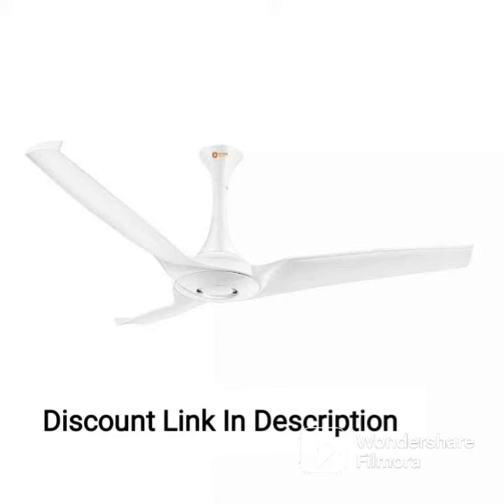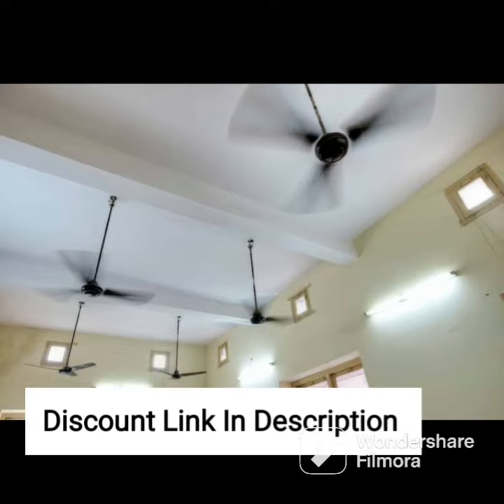The Atomberg Erika 1200mm BLDC motor ceiling fan is an energy-efficient and aesthetically pleasing addition to any home. With a 5-star rating, this fan can save up to 65% on energy consumption compared to conventional ceiling fans, which is not only good for the environment but also for your electricity bill.